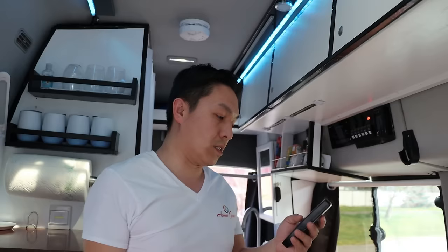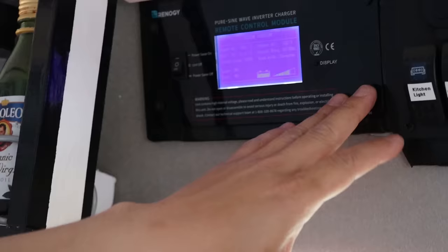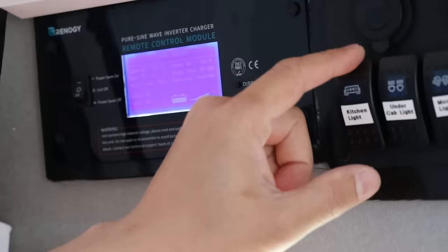You can also run it manually. Here's the main control panel — this is where you get all your information about your batteries. This is the inverter for the van, so if you need 120-volt AC power, just turn it on. And of course you have all your switches here.